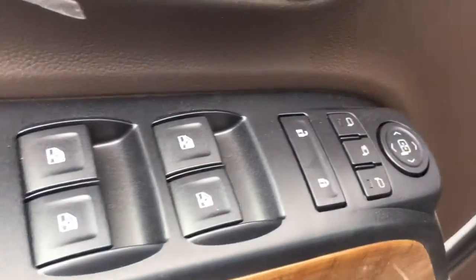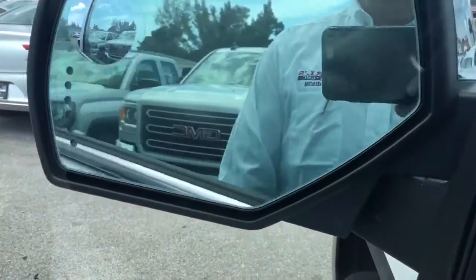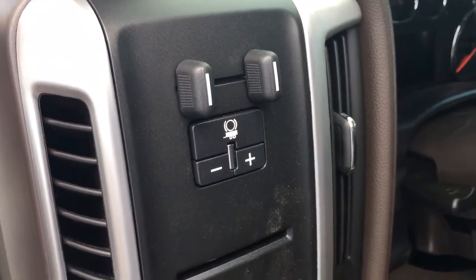Power windows, power locks, power side view mirror, and two-position memory power driver's seat. These power mirrors are power folding as well. It also has the trailer brake control which comes along with a 3.42 rear end to upgrade your trailering.